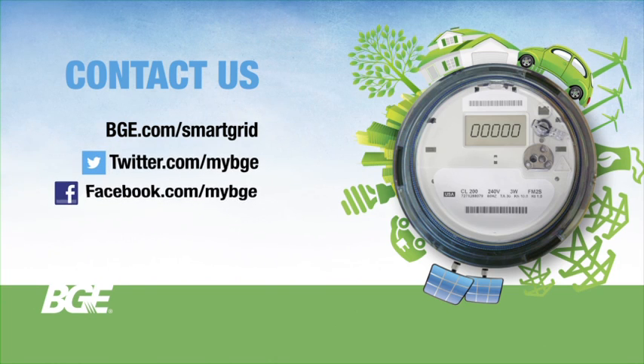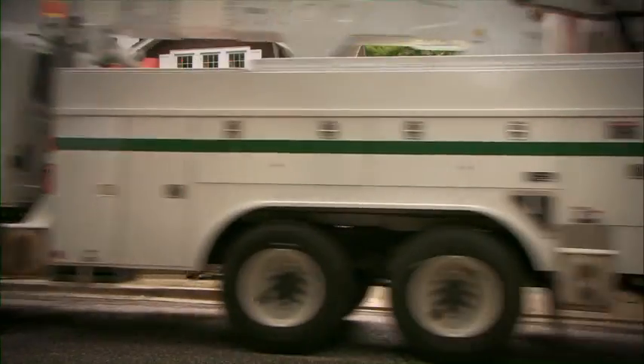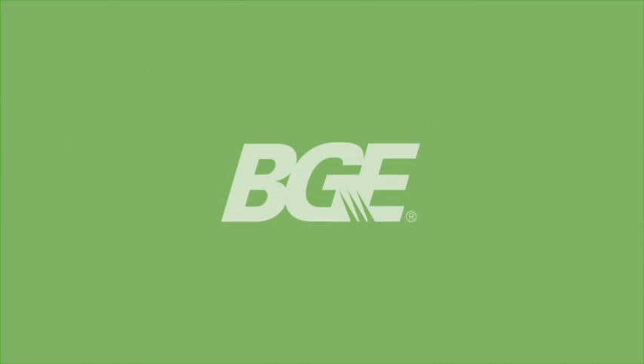You can also follow BGE on Twitter and Facebook. And of course, you can contact us at 1-800-685-0123. BGE and you, working together to save energy, save money, and be energy smart.